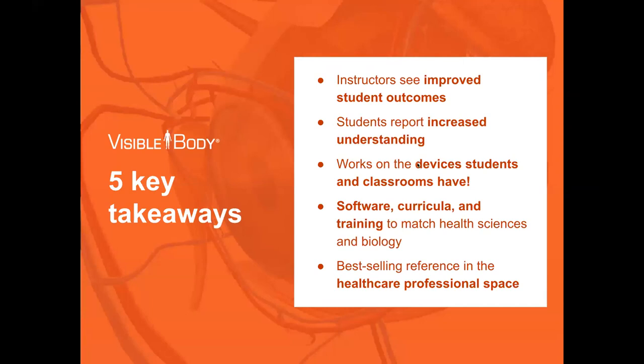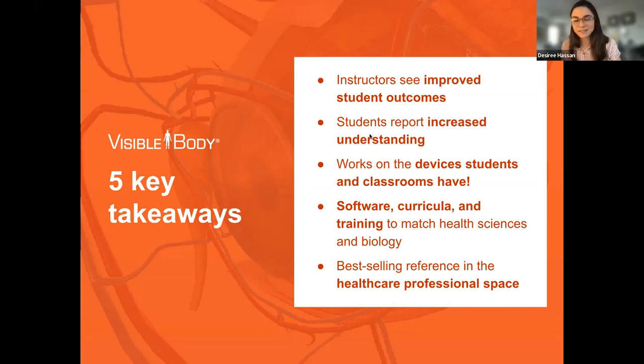Five key takeaways: students and instructors see improved student outcomes in grades, especially when students are very active with the models hands-on. Students have reported an increase in understanding and enjoy the interactivity and accessibility. It works on their devices and available classroom devices. We match health science and biology programs and meet the first NICHE standard — it's a great resource for all health science courses. We are the best-selling reference in the healthcare professional space.